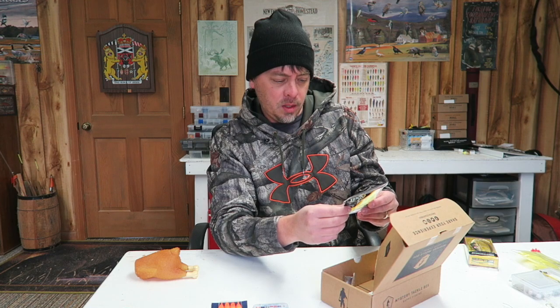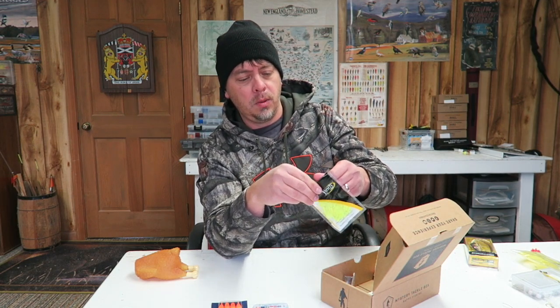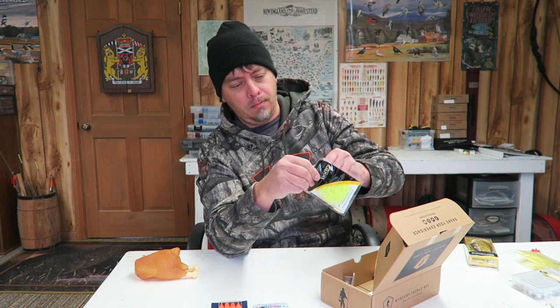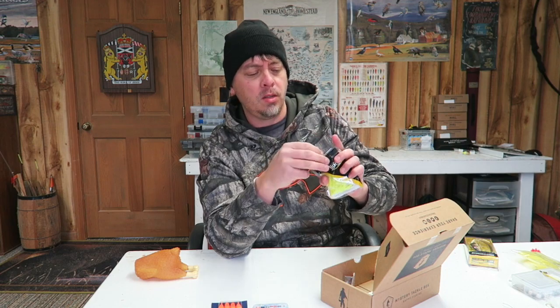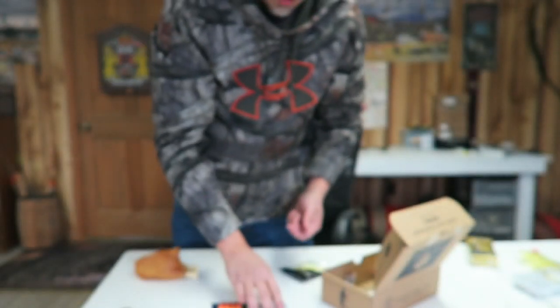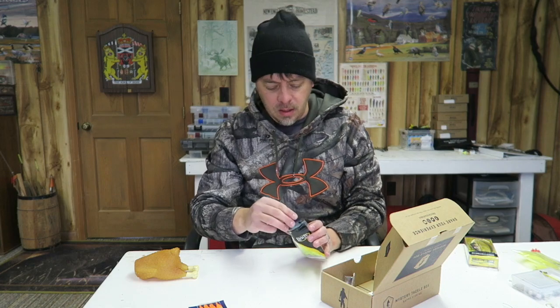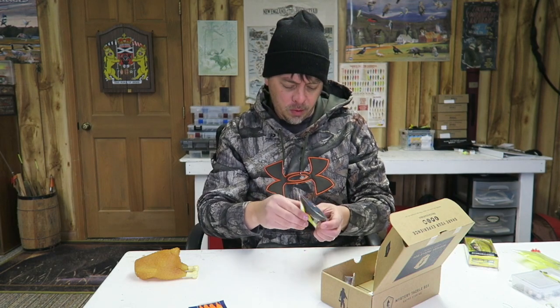Here's some little plastic baits made by Lindy. They're called the Watsit Grub. I'll take those right out and see what they look like. Smell pretty nice — neat looking little thing. I'd probably use it with that jig right there, possibly. It's pretty cool. There's a whole bunch of them in there.